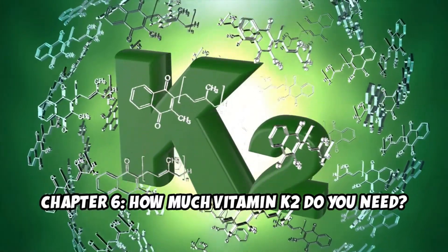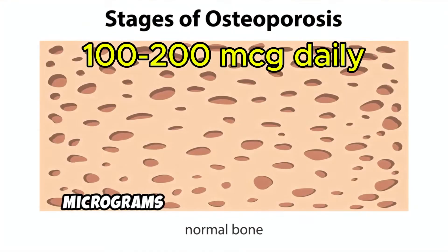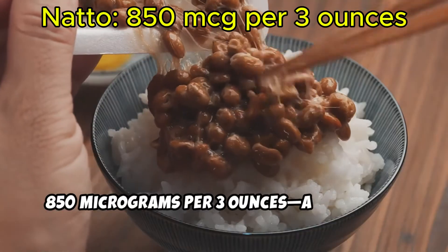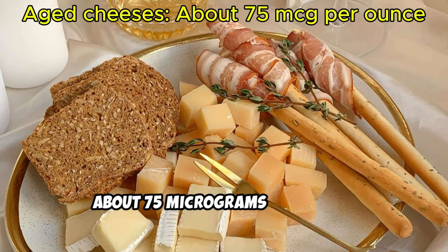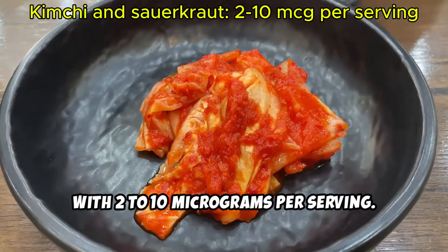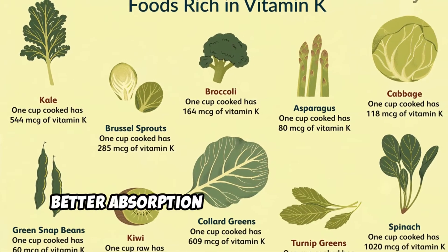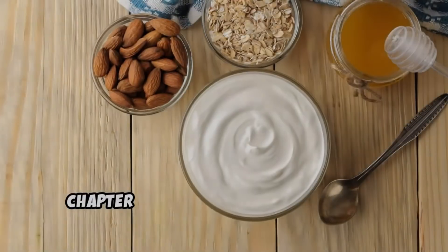Chapter 6: How much vitamin K2 do you need? Studies suggest around 100 to 200 micrograms daily for optimal bone and heart health. Here's where to find it: natto at 850 micrograms per 3 ounces — a little goes a long way; aged cheeses at about 75 micrograms per ounce; kimchi and sauerkraut, small but mighty, with 2 to 10 micrograms per serving; and yogurt and kefir also provide smaller amounts. Pair K2-rich foods with healthy fats for better absorption, and combine them with vitamin D for a double boost to your bone health.